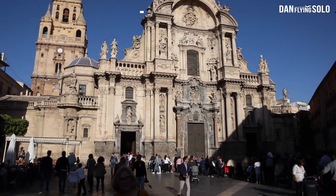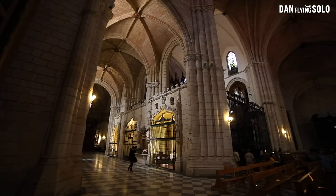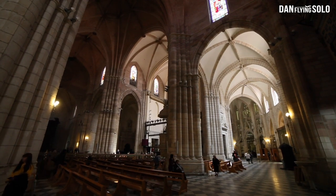Towering above Murcia and one of the undisputed stars of the city is the Cathedral of Murcia, which opened in 1465. A mix of Gothic, Baroque and Renaissance architecture, it's stunning just to wander around and explore, and heading up the tower will give you incredible views over the city.